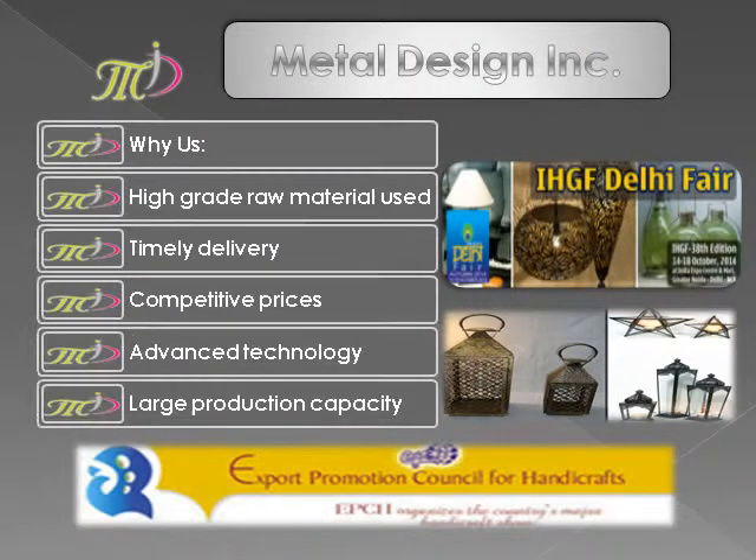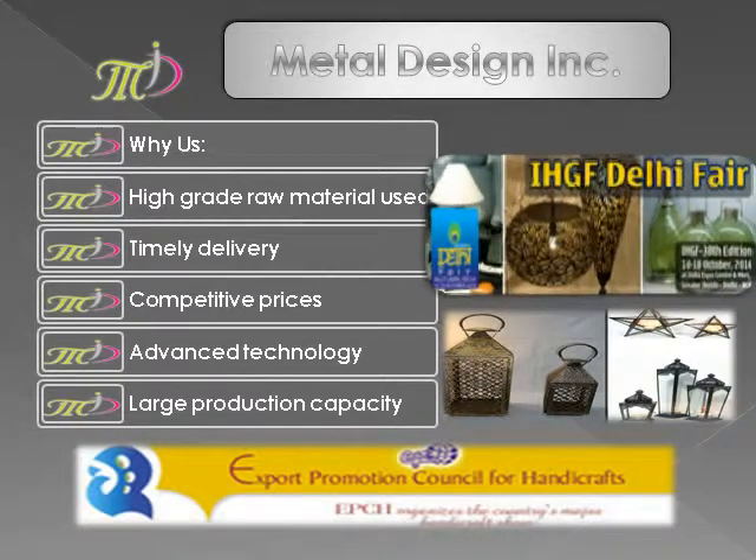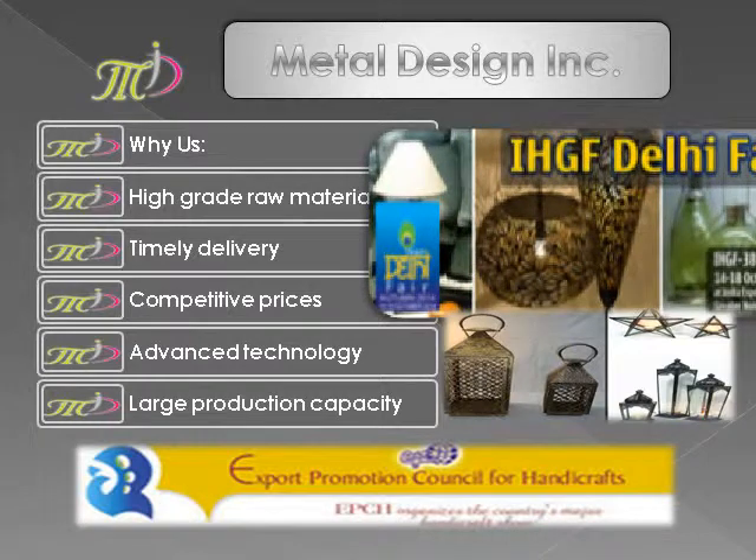We believe in quality of work with genuine prices and have advanced technology to produce a large capacity of products.